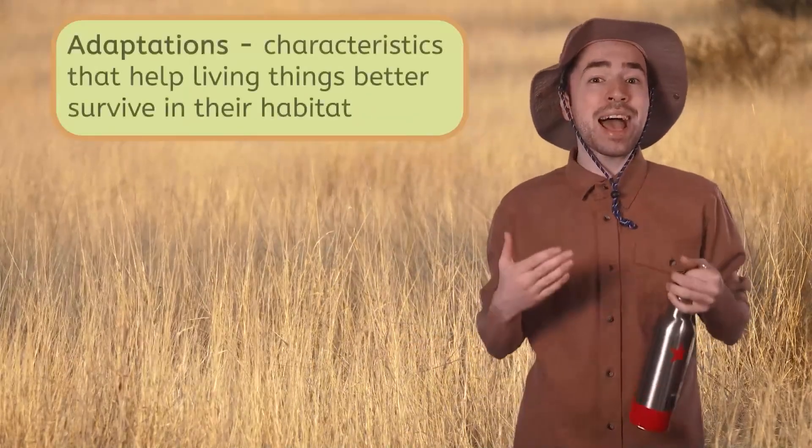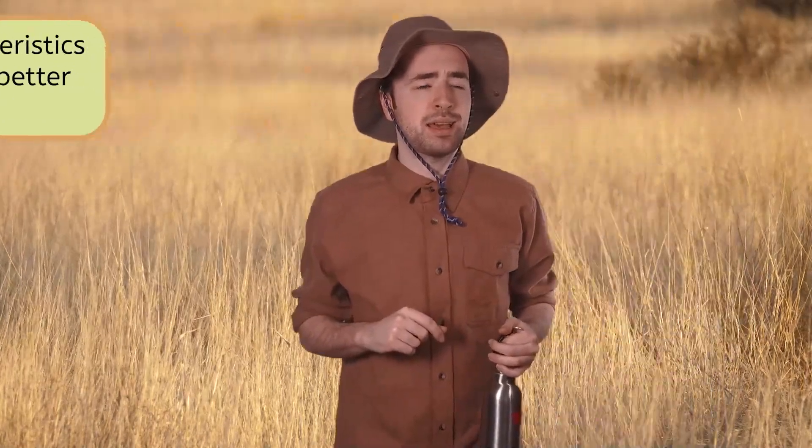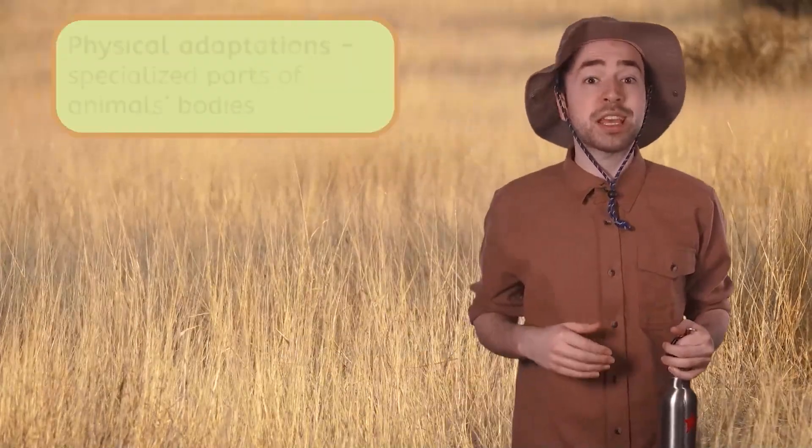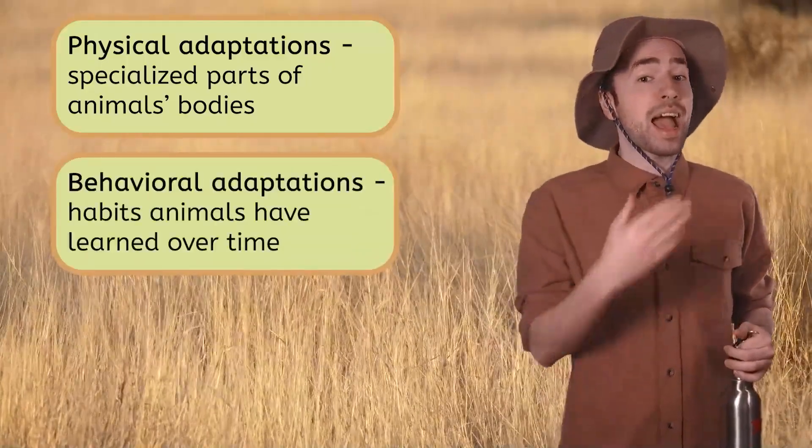So I did start wearing this hat to protect me from the sun, and I've also been carrying this water bottle everywhere I go to make sure I'm staying extra hydrated. I changed my appearance and behavior to adjust to living here, and now I feel adapted — or adjusted — to feel comfortable in the Savannah's dry season. Mia says that's exactly what the animals here have done. They have adaptations, or characteristics that help living things better survive in their habitat. Animals can't buy clothes or carry water bottles like we can. Instead, they develop special traits that help them live more comfortably. These adaptations can be physical — specialized parts of their bodies — or they can be behavioral, like habits that they've learned over time.